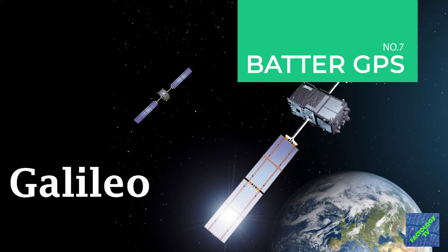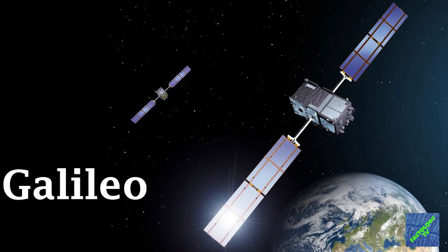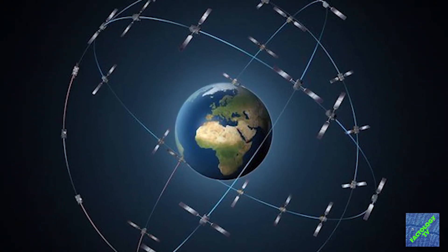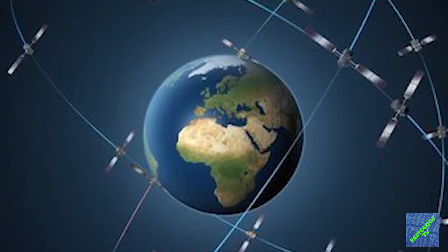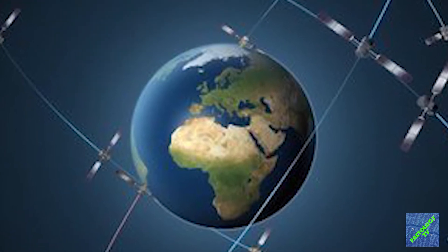Never fear of being lost on a desolate island. The phone has been synced with the new Galileo satellite system. Apple also plans to introduce QZSS for better positioning for those in Asia-Pacific regions.